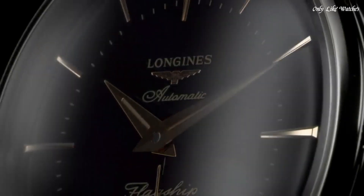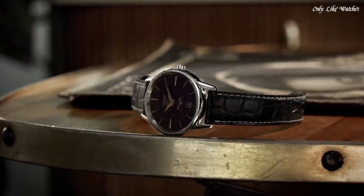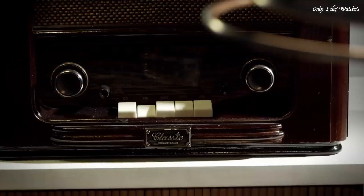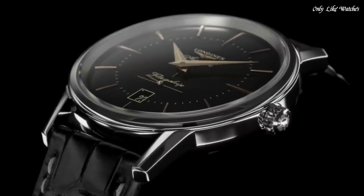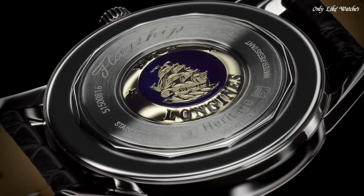Solid case back. Round case shape. Case size 38.50mm. Case thickness 10mm. Band width 19mm. Tang clasp. Water resistant at 30 meters. Functions: date, hour, minute, second. Dress watch style. Swiss made.